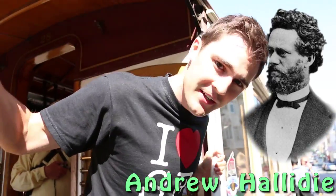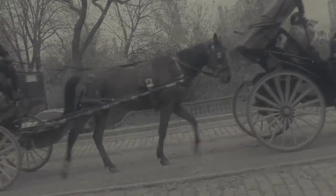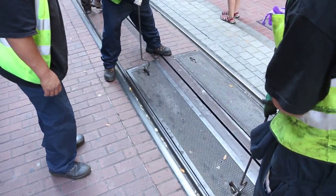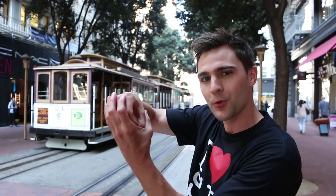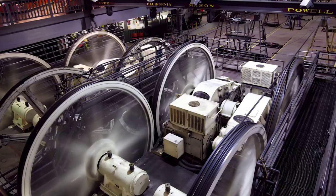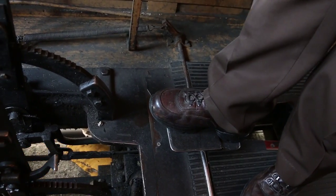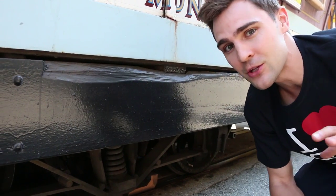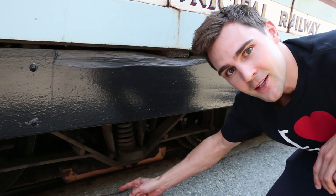The San Francisco cable car is the last manually operated cable car system in the world and hasn't changed much since 1873, when Andrew Holliday instilled the system after watching a horse-drawn cart fall backwards down a muddy hill and thought there's got to be a better way. The cable cars are pulled by a one-and-a-quarter-inch steel cable below the surface. The car has a grip that extends through the car and grabs the actual cable at 30,000 PSI. The cable runs at 9.5 miles an hour, powered by a 510 electric horsepower motor at a powerhouse miles away. The brakes are made of Douglas fir wood and have to be replaced every three days, because really the only thing stopping you from falling down the hill is that piece of wood and friction on the rail.